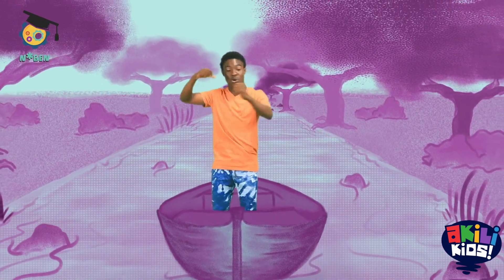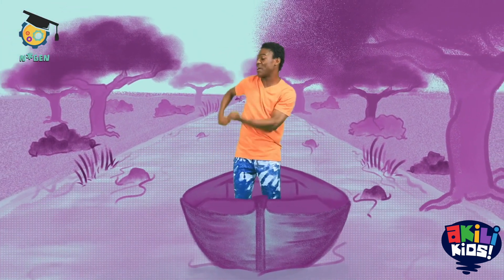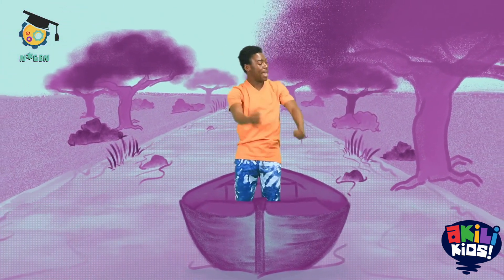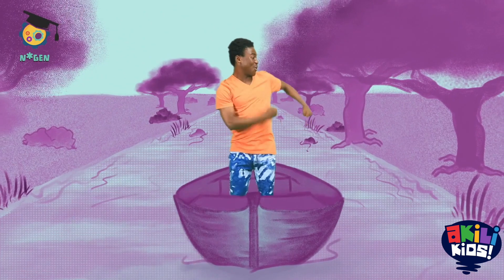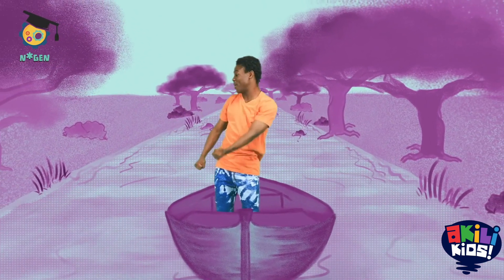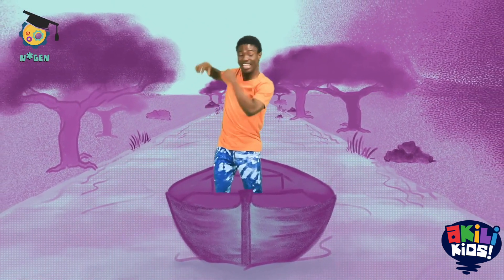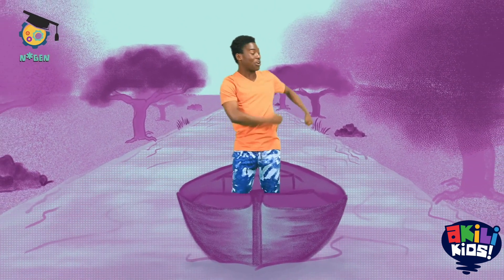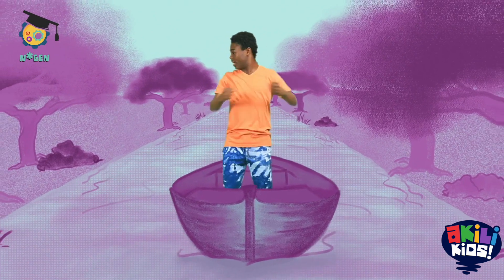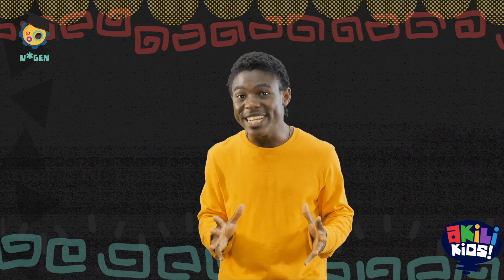Row, row, row your boat, gently down the stream. Merrily, merrily, merrily, merrily, life is but a dream. Row, row, row your boat, row, row, row your boat, gently down the stream. If you see a crocodile, don't forget to scream. Yeah! That was really, really, really good. Try to do that every day. Until next time.